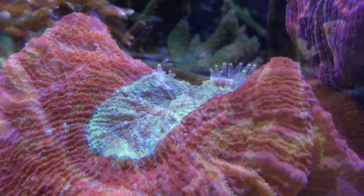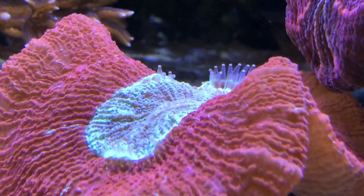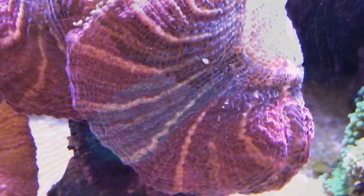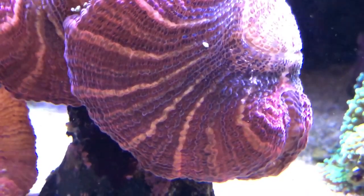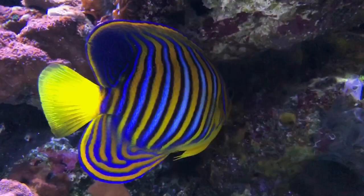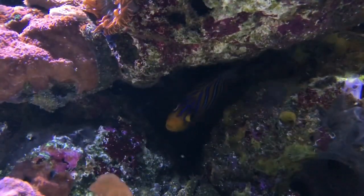Finally, something had started bothering my acans and trachyphilias. They've been fine for years and when I move them to my sump they're also fine, which means it can't be a water quality issue. With the process of elimination I've narrowed it down to just two potential causes: either for some reason they've taken a dislike to my lighting schedule, or my regal angelfish or Pablo my boxfish have gone rogue and are irritating them.